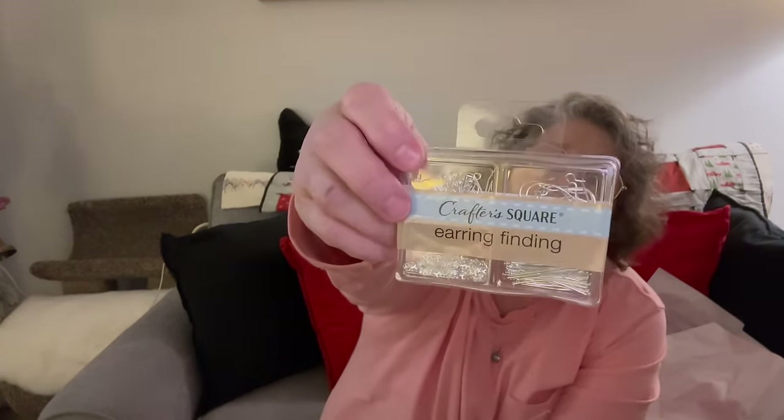They had little earring findings at my store. The findings are the pieces you use to make earrings — the little straight things, the hoops, two different size hoops, and pieces that would go around beads or something. So this is a whole beading kit for earrings.